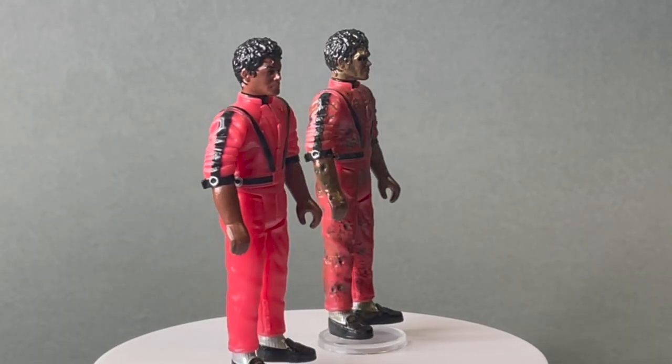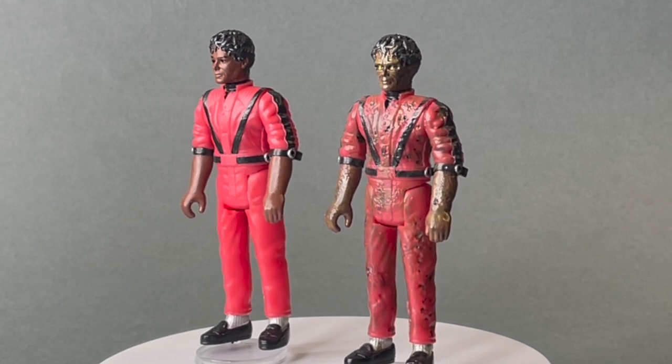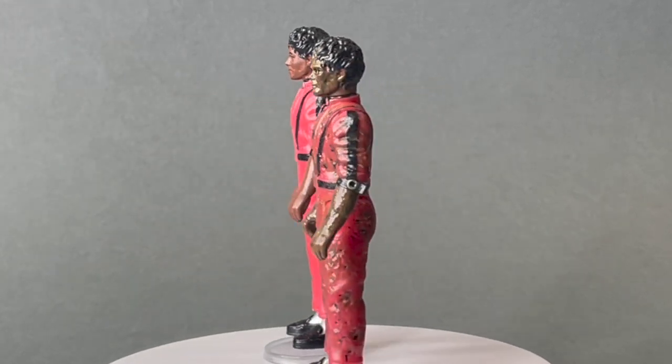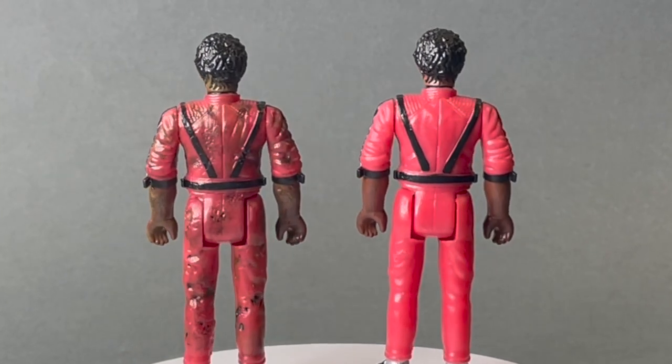Last of all, we have my personal favourite — the figures from Thriller. I should point out that the zombie Michael is not just a simple repaint of the original.